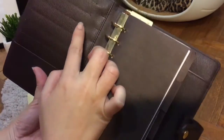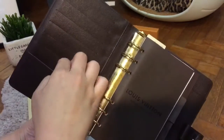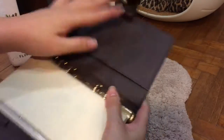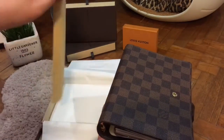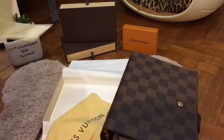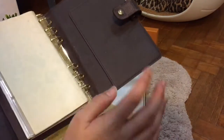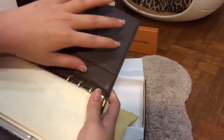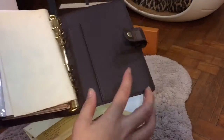There are a total of six credit card slots and one insert here, as well as another insert here. It's helpful that the seller gave me everything, including the dust bag, the gift tag, the box, the paper bag, and even the receipt. In case you're wondering how else you can identify whether this is an authentic piece,